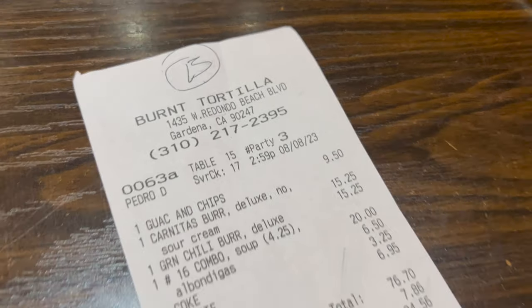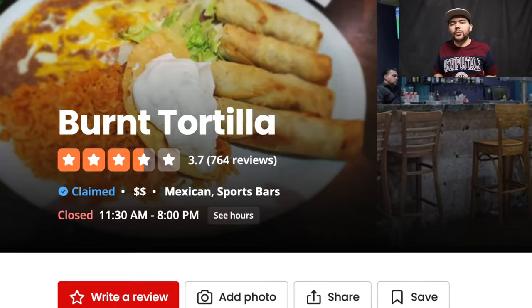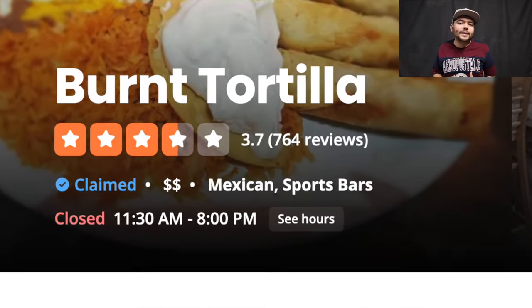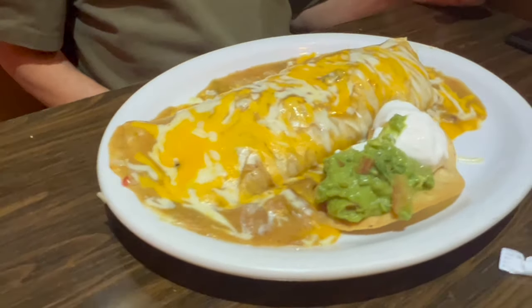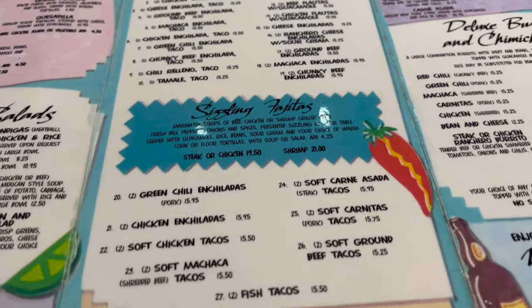It was a little steep for a casual restaurant — we ended up paying $85. On Yelp, Burnt Tortilla has 3.5 stars with 764 reviews, and I agree with that rating. The food was good and decent, I would come back. The prices are okay, there's plenty of space and parking, and if I'm in the Gardena area and want a burrito or enchilada, I'd definitely make the stop.